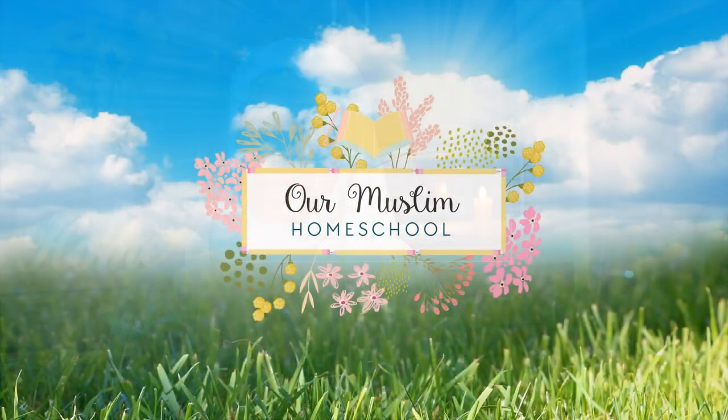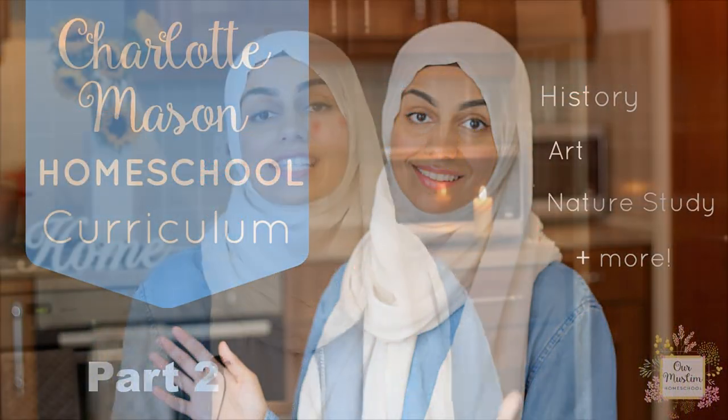Welcome to part two of our homeschool curriculum choices for 2017-2018. I hope you've already seen part one, which focused on daily work. This video is going to be about his family work or the stuff that we do during circle time, which will include things like science, art, and history — the stuff that I really love and that the kids really enjoy. I'm really excited to share all of this with you.